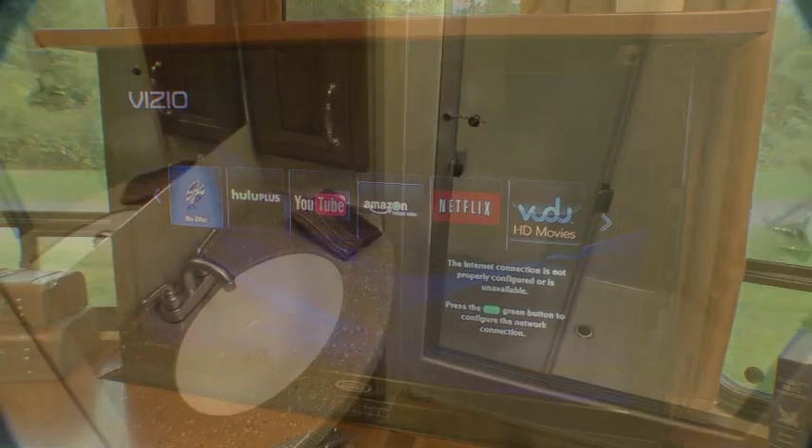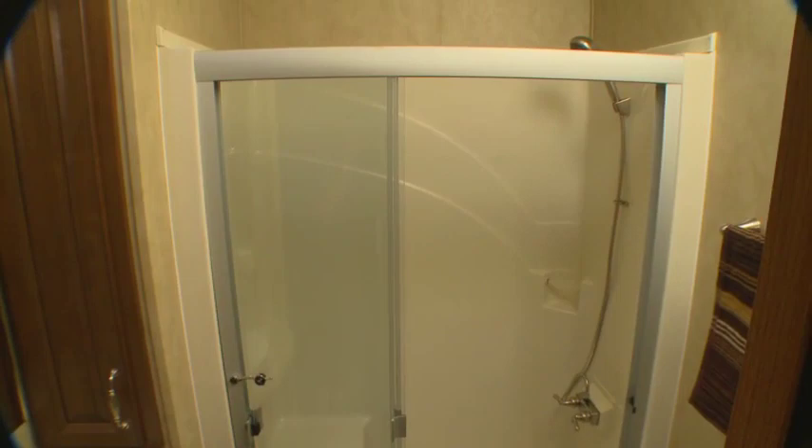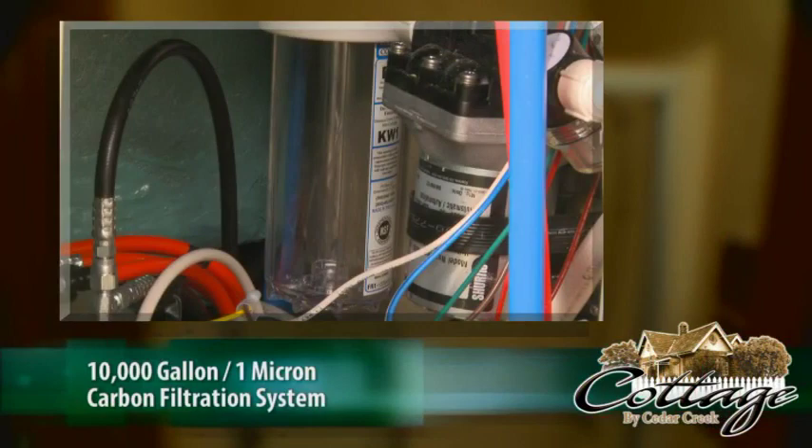Our bathrooms all come with a residential one-piece fiberglass rectangular shower with sliding glass doors, a large seat area, and an upgraded shower head. And remember, with Cedar Creek's water filtration system, your bath and shower water will all be filtered — even your toothbrush water.